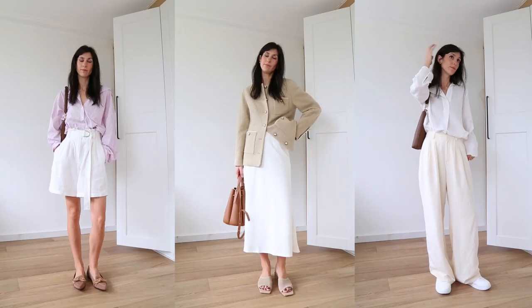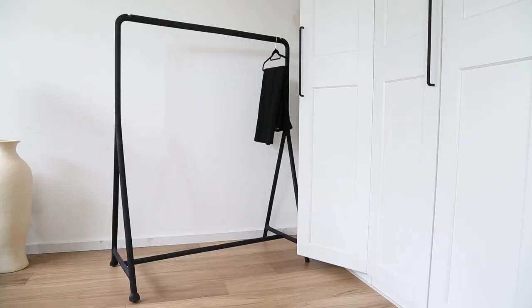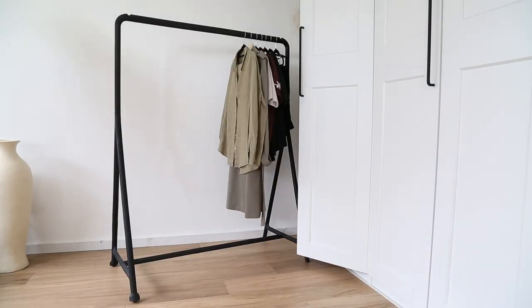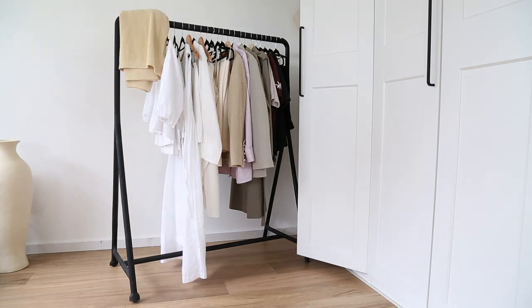Today I wanted to share some spring and summer style inspiration for looking chic while it's warm out. My favorite part of this entire edit is the fact that all of these items can be mixed and matched for endless outfit opportunities.